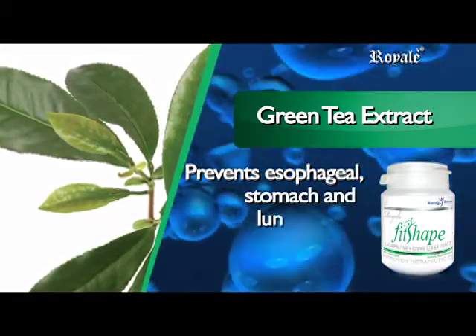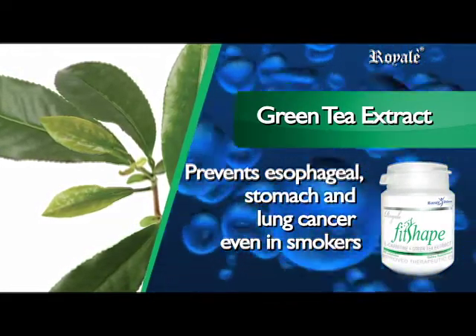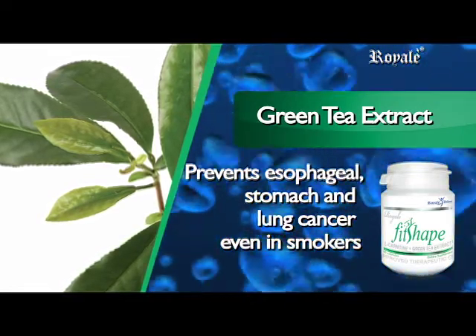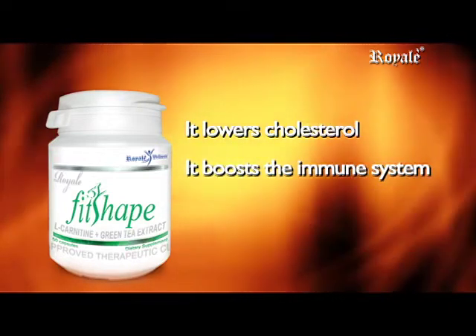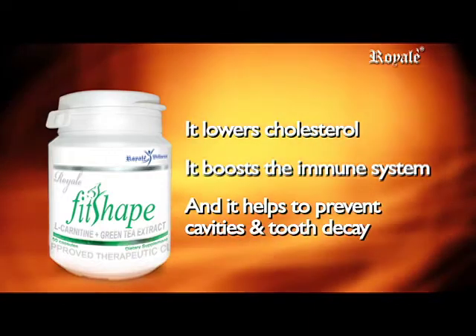Green tea is very effective in preventing esophageal, stomach, and lung cancer, even in smokers. Drinking green tea every day will help prevent cancer of the esophagus. It also lowers cholesterol and boosts the immune system.